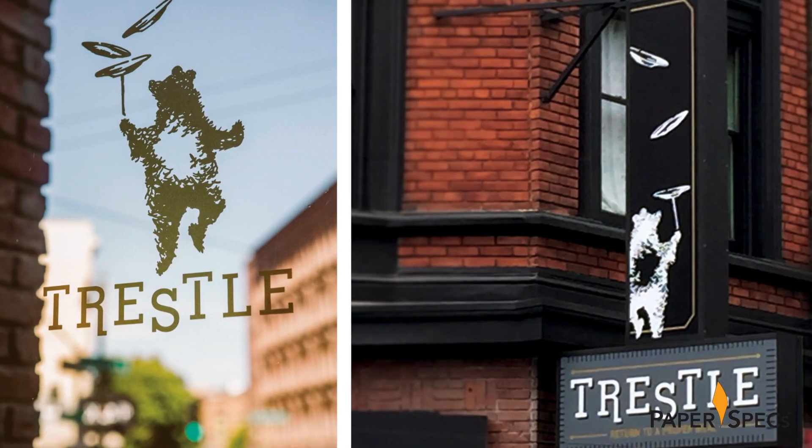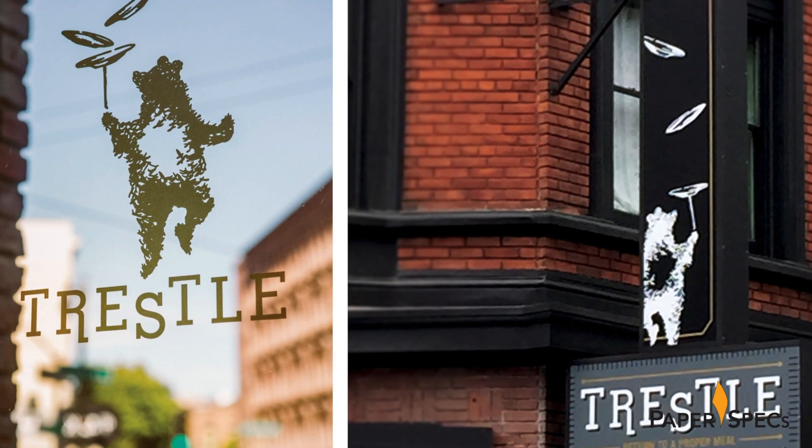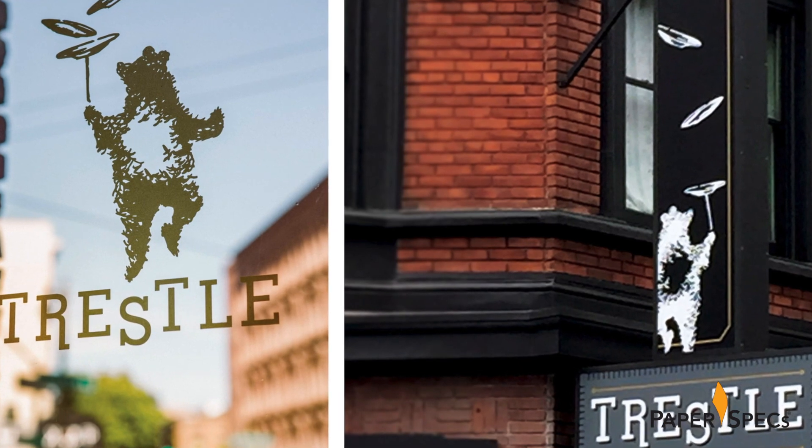When I first glimpsed the logo of San Francisco Restaurant Trestle — a dancing bear balancing three plates — I thought, well that just sums up a designer's life, doesn't it? After all, every day we're juggling budgets, printed materials, our clients' brandings, and as it turns out, the Trestle identity itself pulls off this balancing act admirably.